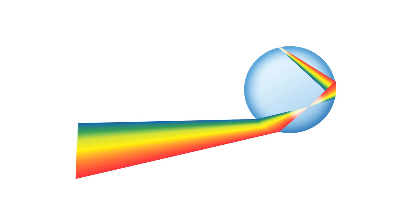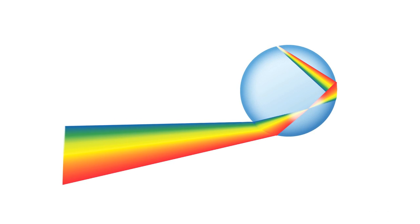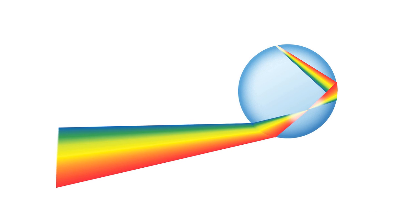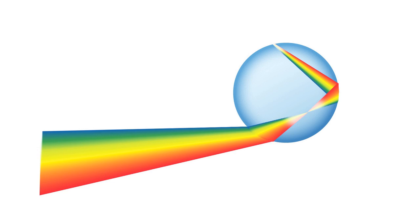First, let's take a look at what causes a regular single rainbow. When sunlight hits water droplets in the sky, it bounces off of the inner surface of the droplet. This causes the light to refract, as each individual wavelength of light is reflected at a different angle, causing them to scatter into their individual colours.